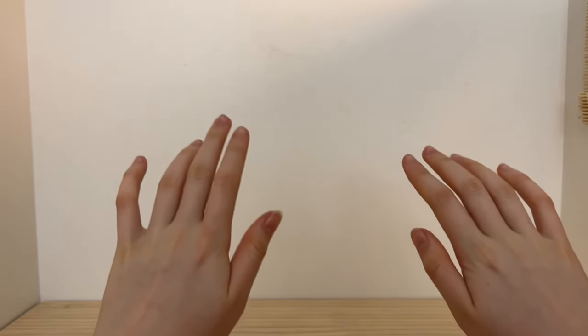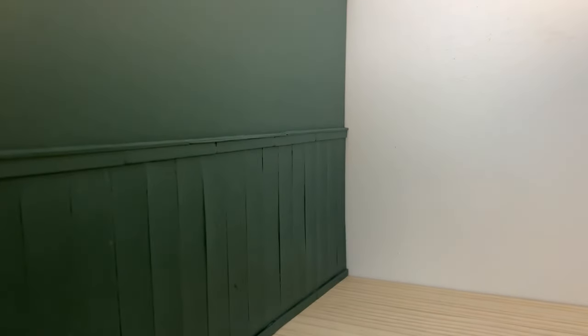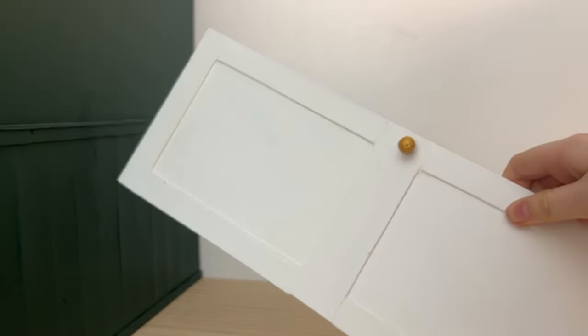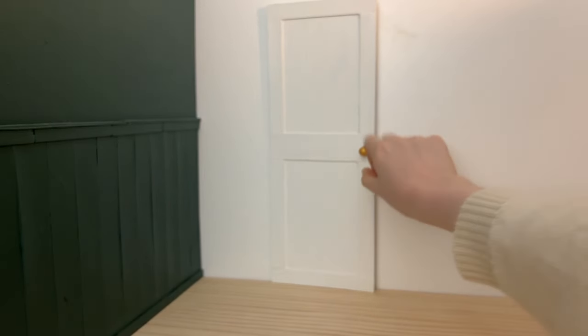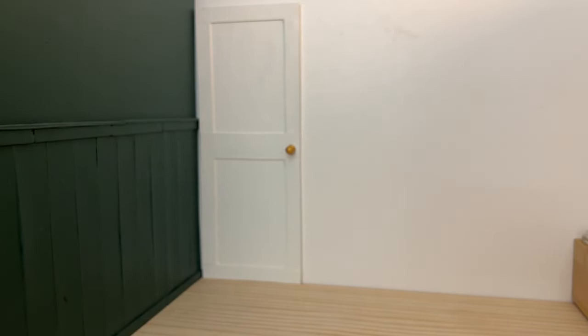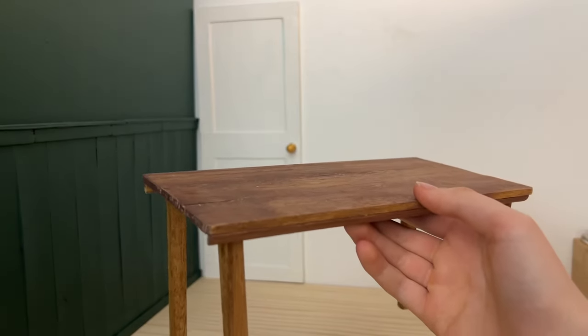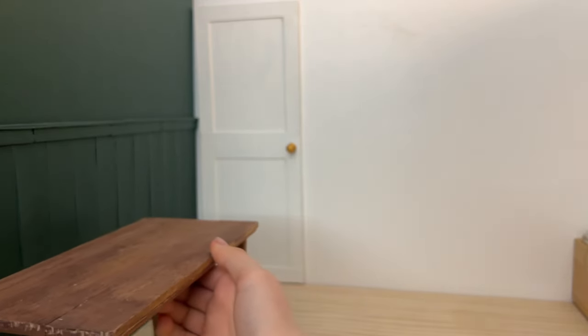Now let's get started. First thing: a bed. I also really want to add this accent wall, and a door obviously. This table — I seem to always use it. Don't worry, I know I really need to make another one.